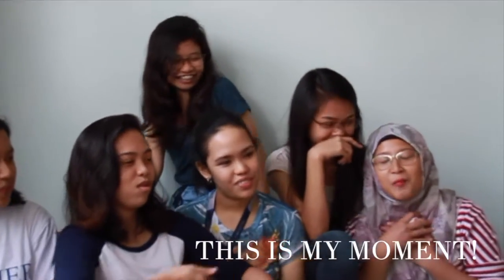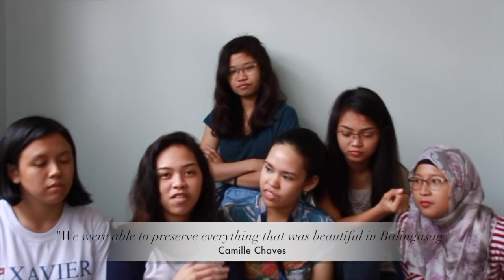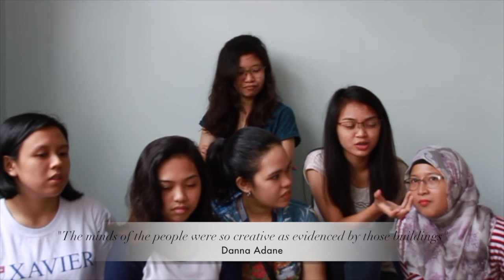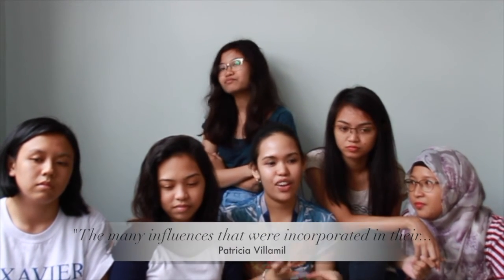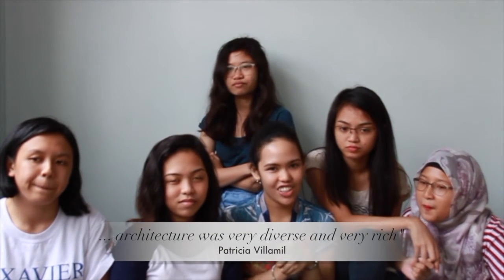I'm so happy to be part of this group. Aside from the fun we had, I think the very important part of making this documentary is that we were able to preserve everything that was beautiful in Balinasag. It's just a small town, but the minds of the people were so creative, as evidenced by those buildings. Even if Balinasag is a very small town, the many influences incorporated in their architecture were very diverse and very rich.